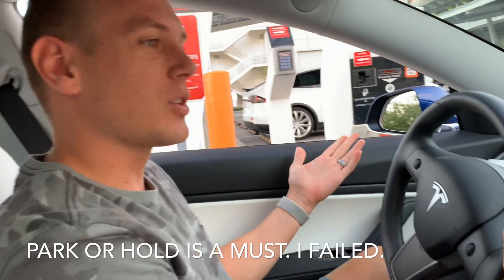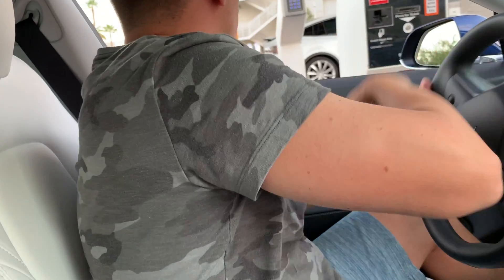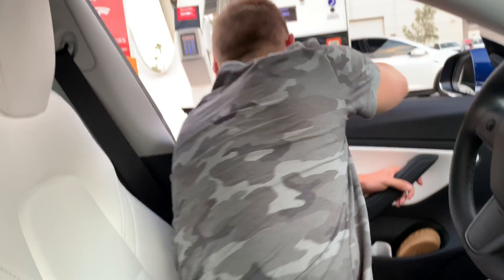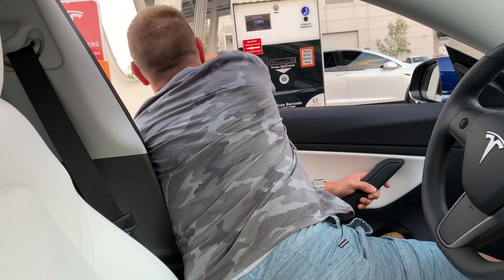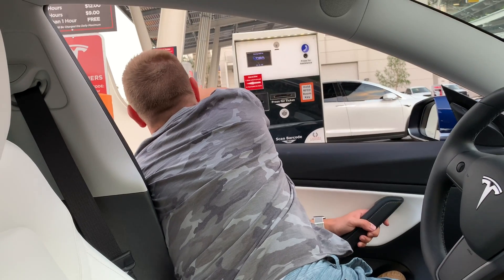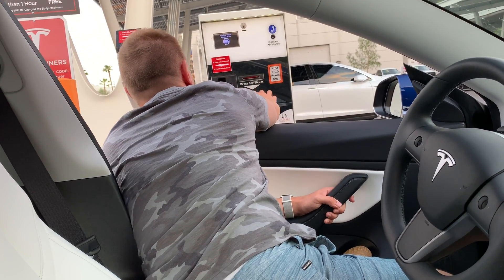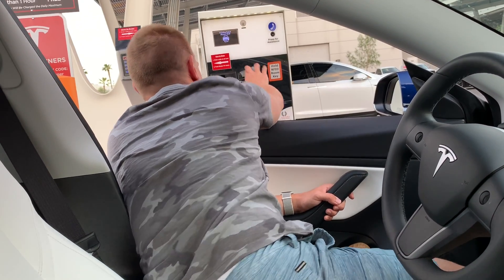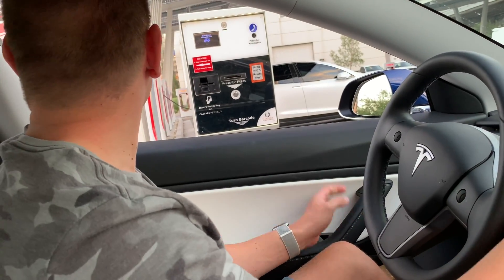There you go — there's the code: five, six, nine, three. Okay, push button for ticket — put it on hold. All right, we got the ticket. Less than one hour is free.